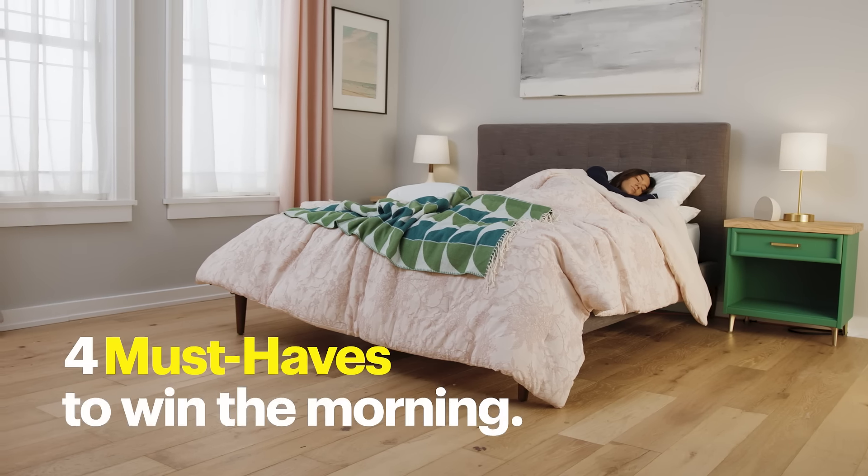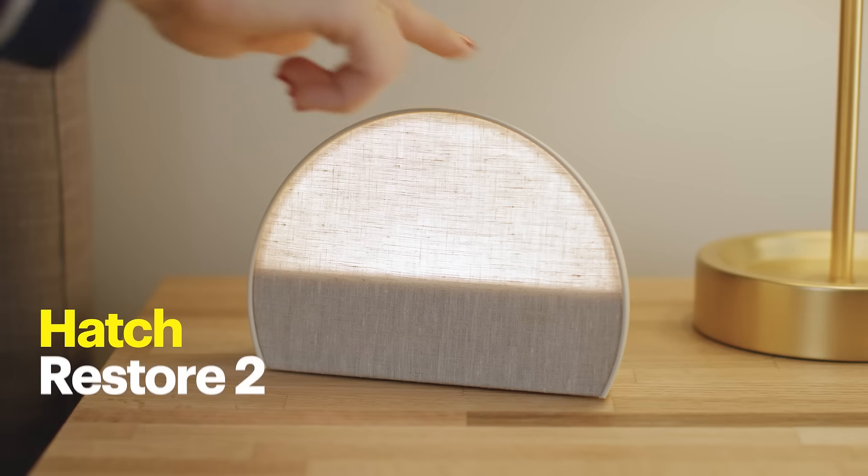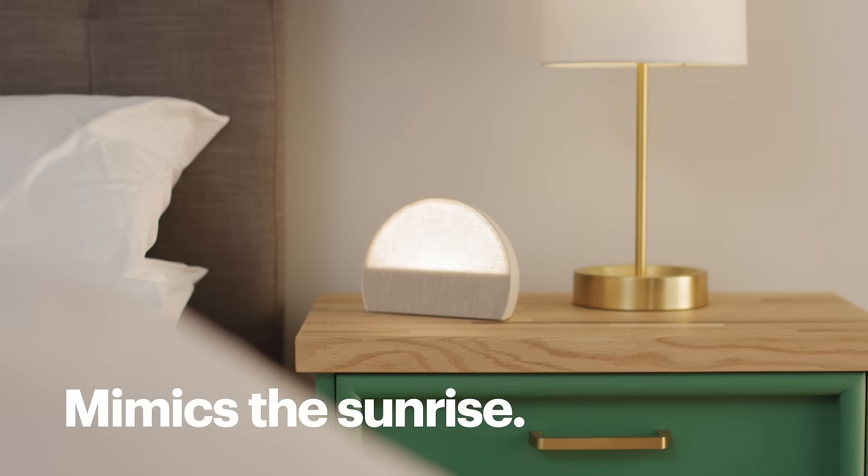Sleep in? No way. Here are four must-haves to win the morning. I woke up like a champ with the Hatch Restore 2 sound machine. It doesn't scream like a regular alarm clock. Instead, it mimics the sunrise.